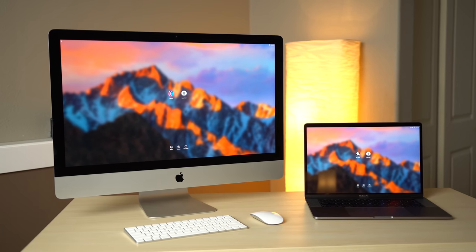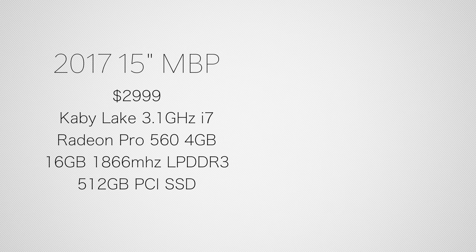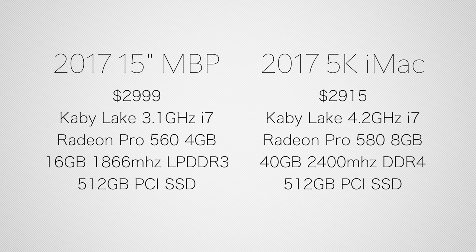Behind me I have two of Apple's latest computers. One is a 2017 15-inch MacBook Pro, the other is a 2017 iMac. They both just got released so this is the perfect time to compare them. Both of these machines come in at right around $3,000. The iMac comes in slightly cheaper because I bought the 8GB RAM model and installed extra RAM myself, which will save me a good chunk of change and allow me to upgrade to 64GB in the future.